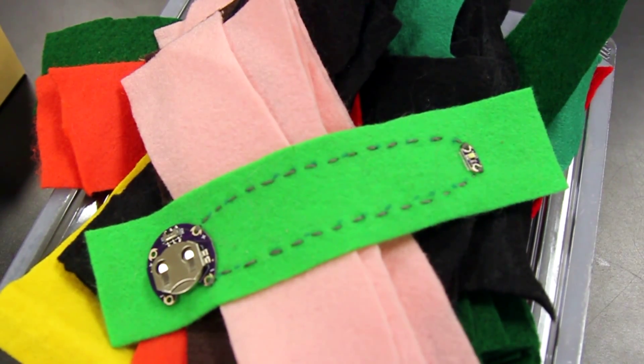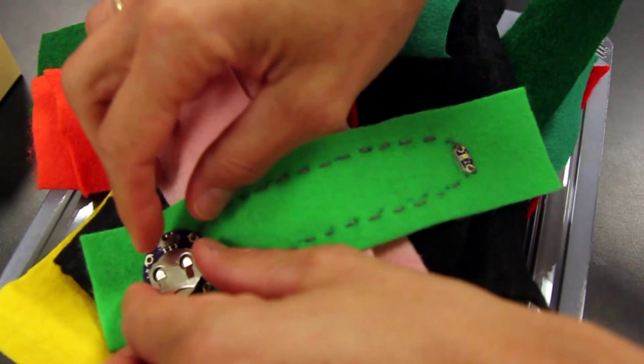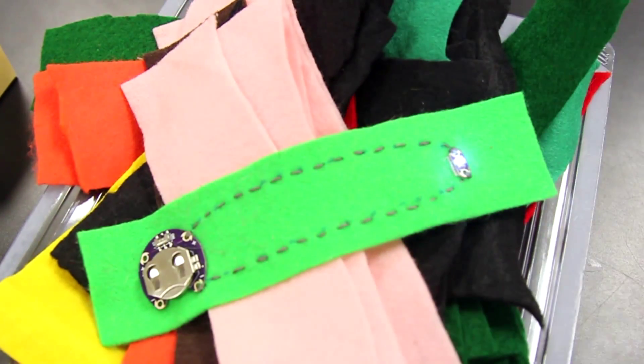Today we're going to be working with young children over at WonderCamp and we're going to be integrating electronics with textiles. They're going to be making their very own bookmark using sewable electronics.